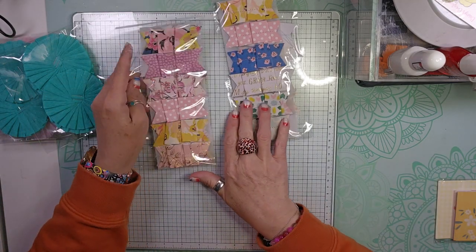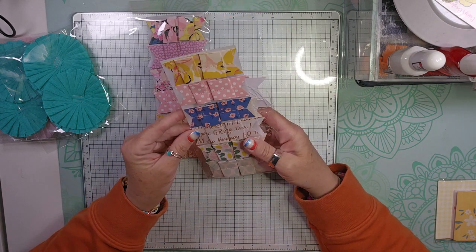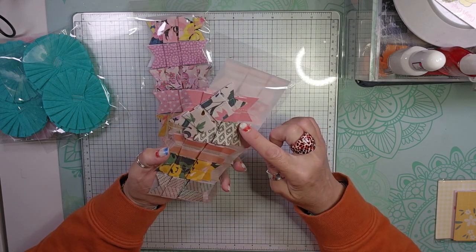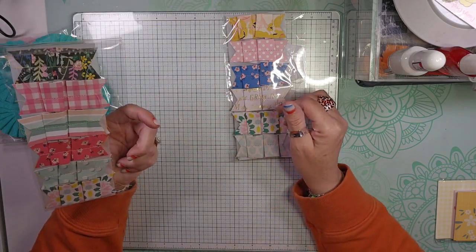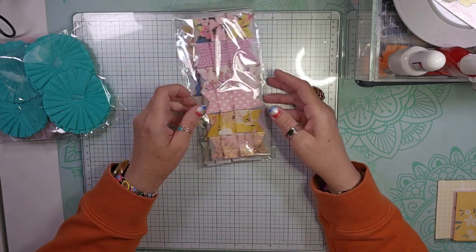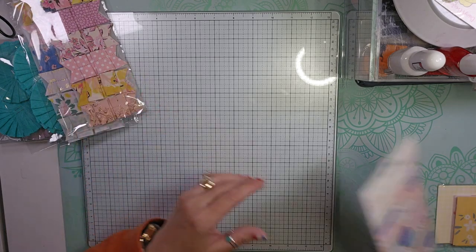And then I got two of these — they are like ruffled paper, sewn ruffled paper. You get ten in each package and I ordered two packages. It looks like it is Maggie Holmes inspired, so I just got some of the Maggie Holmes collections — that's what I got those for.